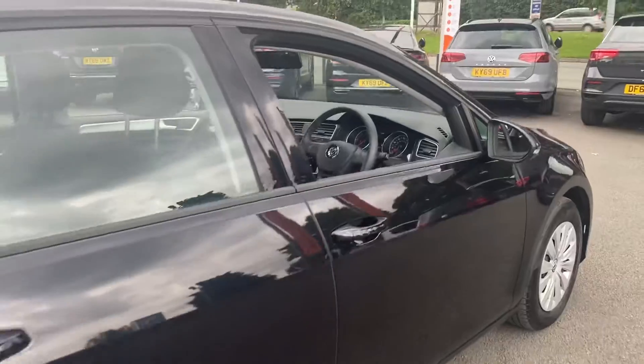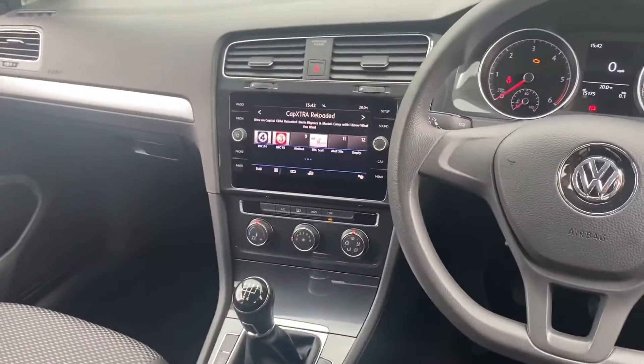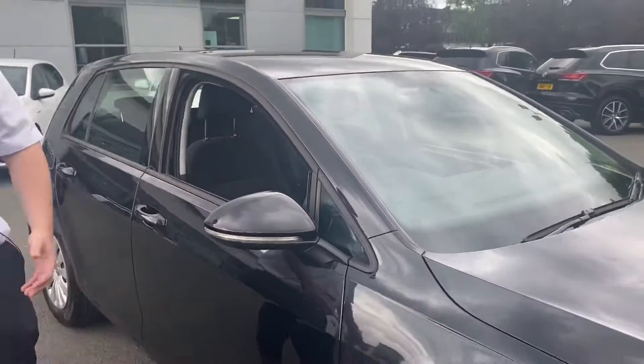Now if we step inside the Golf, you'll notice we have a full touch screen coloured digital radio screen in there with Bluetooth as well. The central information display has various options and features on it — all the things you'd expect from a Golf these days.